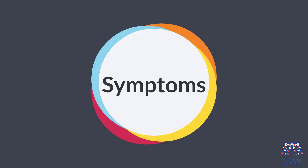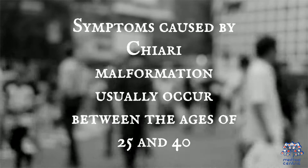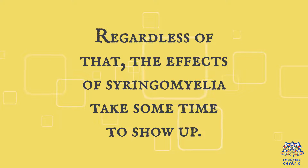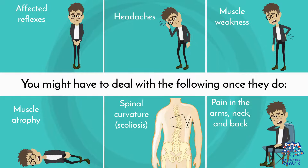Symptoms caused by Chiari malformation usually occur between the ages of 25 and 40. Regardless, the effects of syringomyelia take some time to show up.